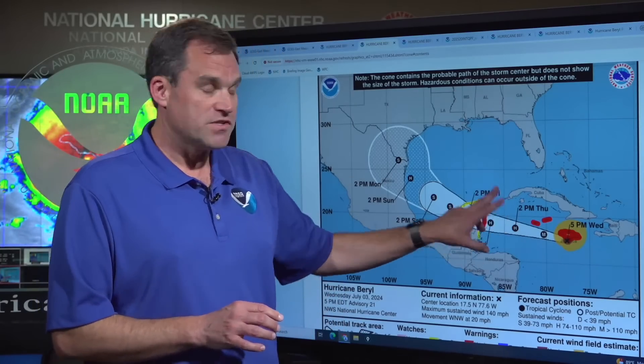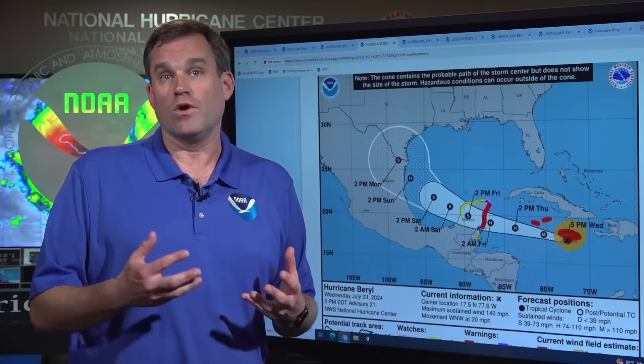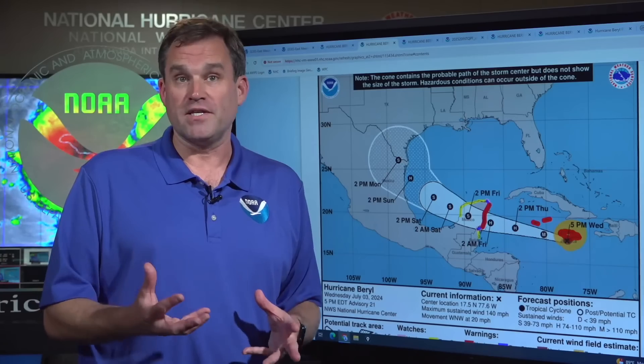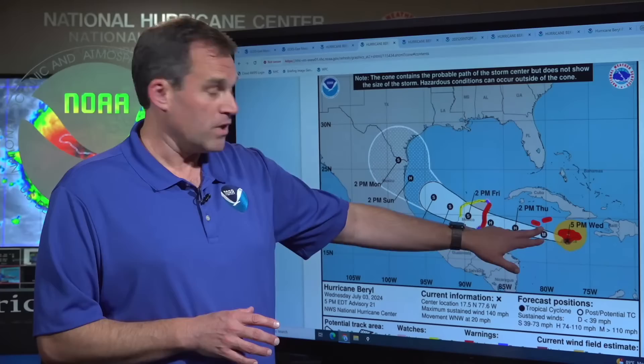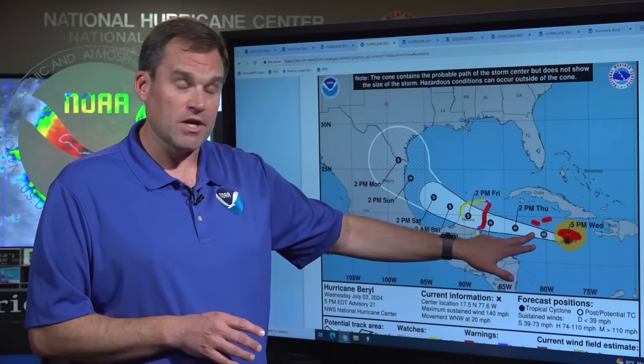Looking at the hazards for the Cayman Islands, we are expecting hurricane conditions overnight tonight. We are expecting storm surge of 2 to 4 feet above normal tide levels and also 4 to 6 inches of rainfall — heavy rainfall flooding and major hurricane force winds. Beryl is still expected to be a major hurricane when it passes near or just south of the Cayman Islands overnight tonight.